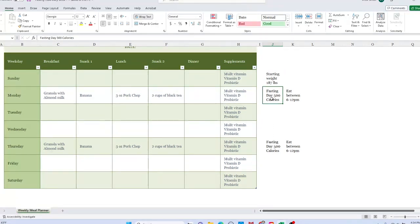Here you have more of the details of the 500 calories a day — I eat between the hours of 6 and 12 PM. Throughout the rest of the week I will be filling in my meals here, and if there are any recipes I can share, I will do that as well.